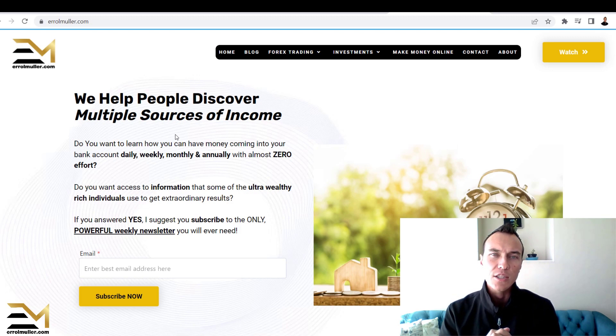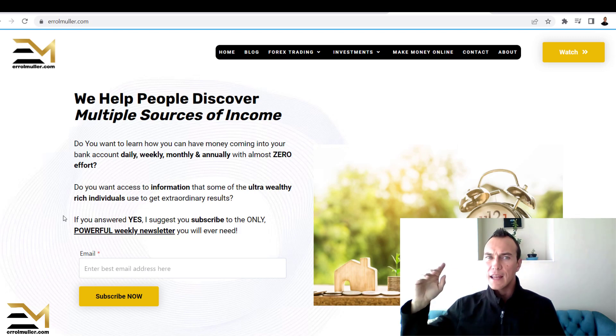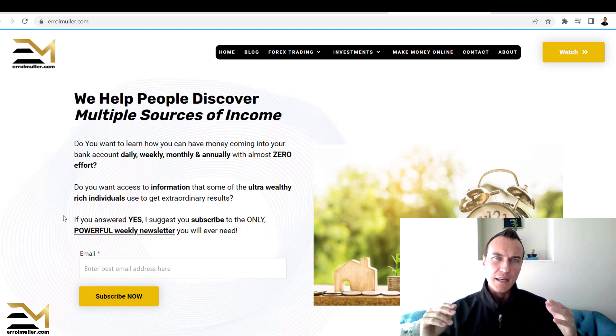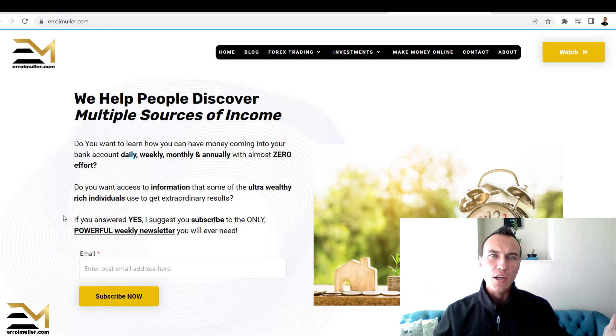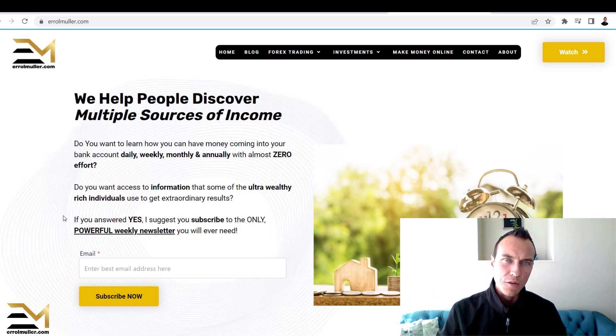The reason I created this website is to share online sources of income with you. There are so many avenues: real estate investing, crypto, forex trading, affiliate marketing — all different niches and categories that you can use to create multiple sources of income.